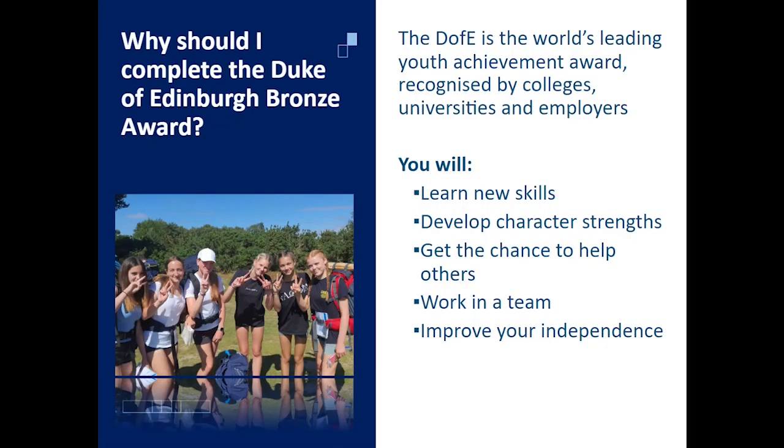Duke of Edinburgh is the world's leading Youth Achievement Award, recognised by colleges, universities and employers across the globe. It's a program that covers four different areas and helps students to develop new skills, develop their character strengths, get the chance to help others through volunteering, work in a team as part of their expedition and improve your independence.